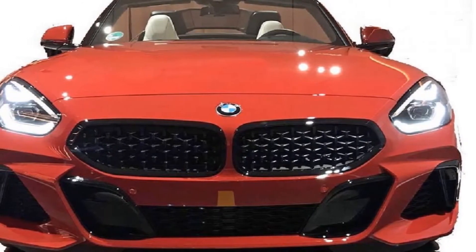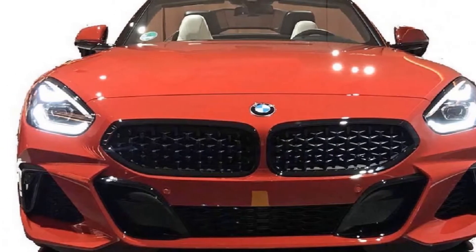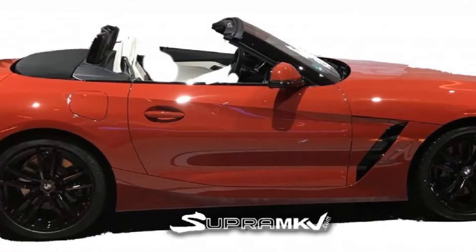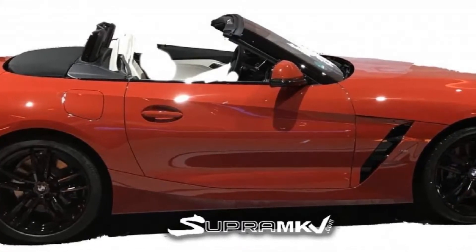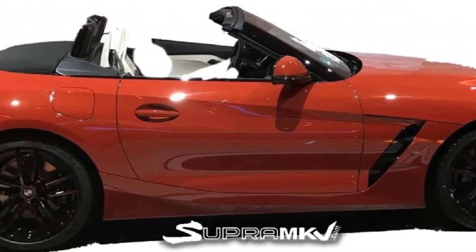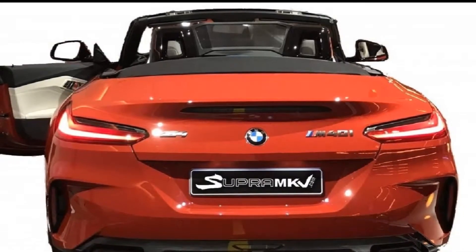It's been a full year now since BMW revealed the concept version of the new Z4 Roadster, set to be the first update to the model in over seven years. While the car has been spotted testing in camouflage since then, BMW is still dragging its feet on revealing the final design of the 2019 Z4.